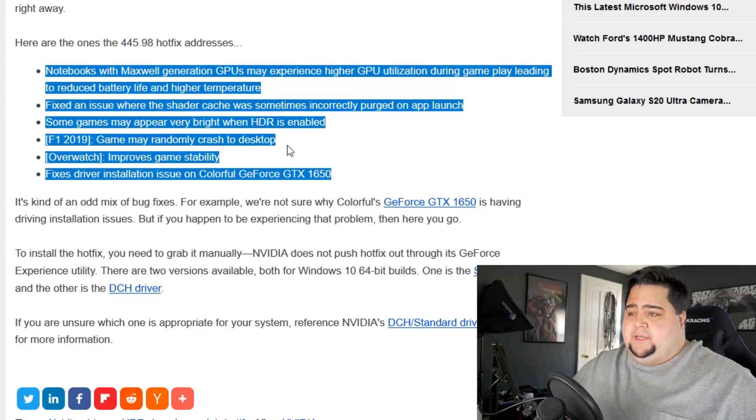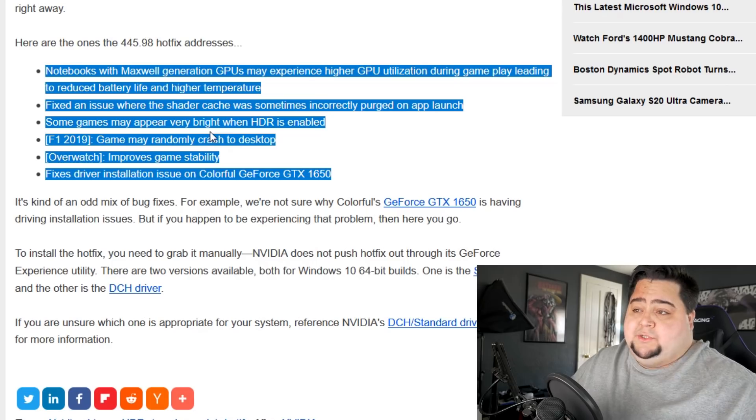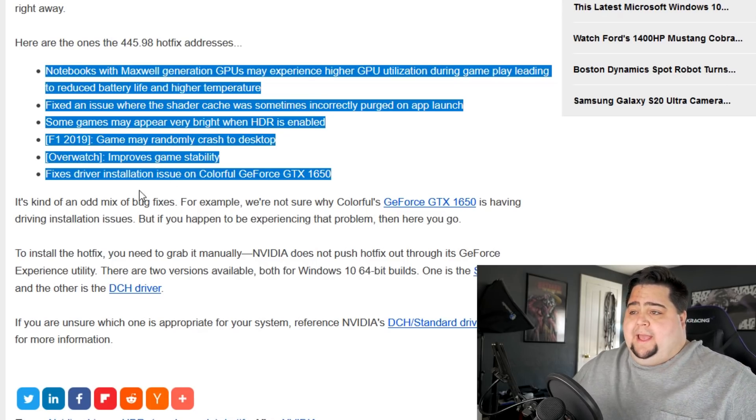Additionally, some games may appear very bright when HDR is enabled — that's something I've experienced on multiple titles, so hopefully this hotfix addresses that. F1 2019 may randomly crash to the desktop, Overwatch has improvements for game stability, and it fixed driver installation issues on the Colorful GeForce GTX 1650 — a very specific fix for a very specific GPU. So if you're using a Colorful GTX 1650 and having issues installing drivers, this hotfix should address that. You do have to download this manually — it's not going to show up in GeForce Experience since it is a hotfix driver that only addresses issues for a small subset of people.